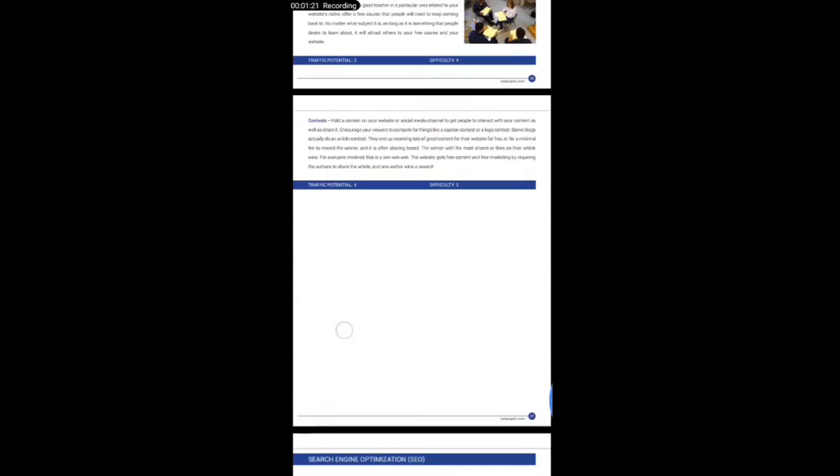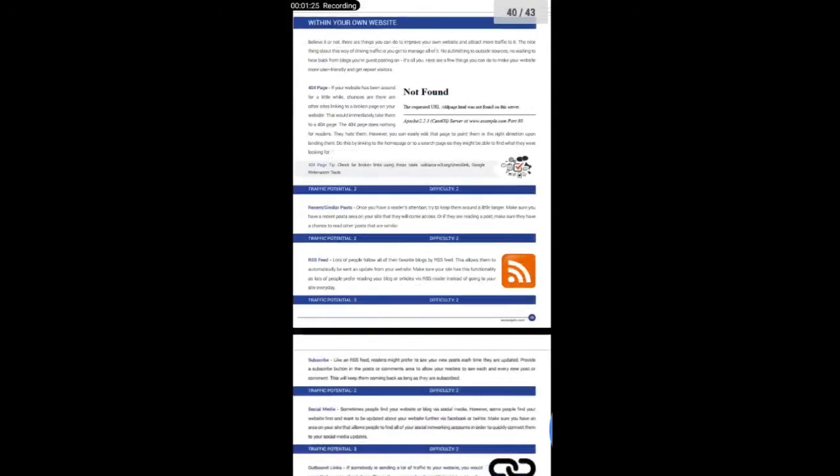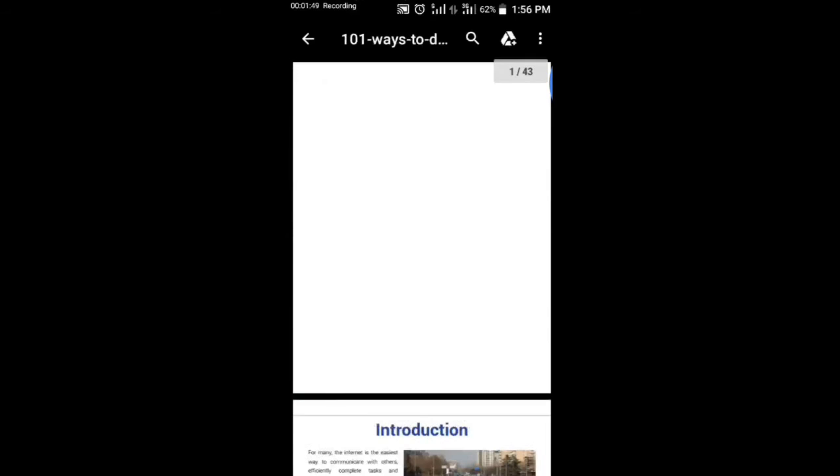If you want to win this book, kindly click on the subscribe button and turn on the notification bell, and also comment your Gmail at the comment section so that I will share this book with you through your Gmail. This book reveals 101 ways to generate free traffic to your websites without using paid traffic — this is completely free.